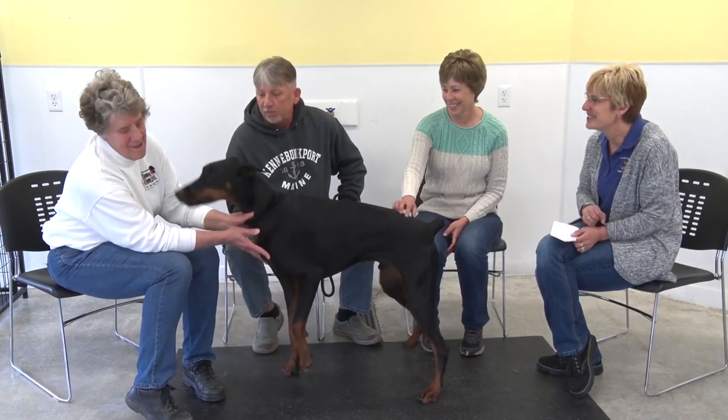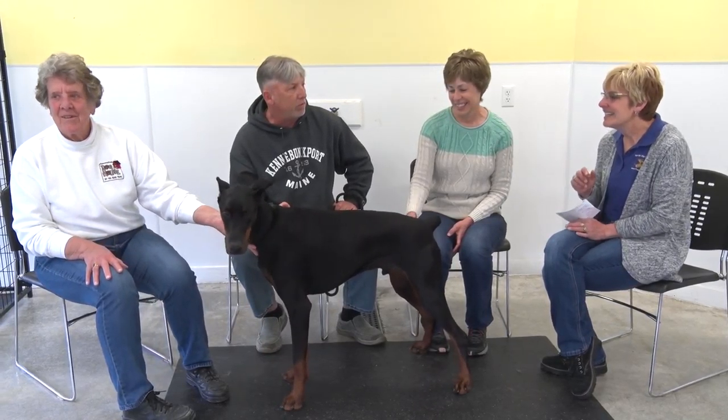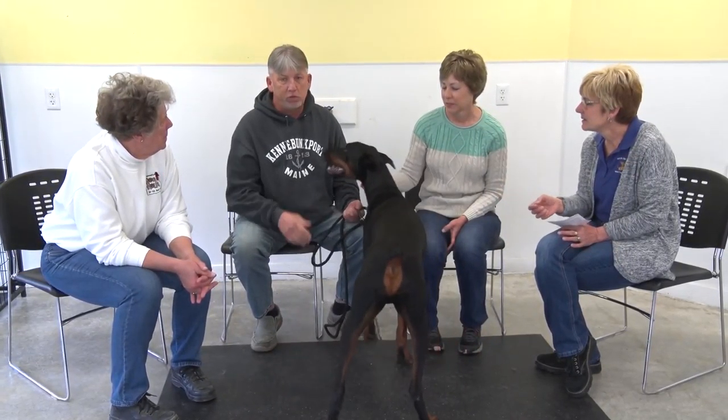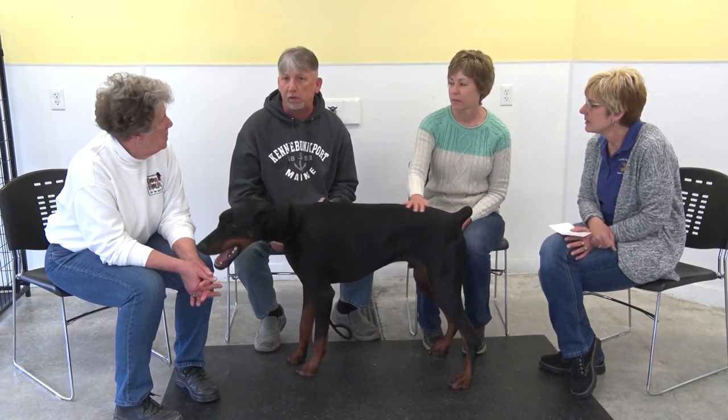He's very food driven. He goes everywhere we go. He's been to Bar Harbor, Maine, Pennsylvania Grand Canyon, Ohio Amish communities. We're going to North Carolina shortly just to take him to the beach and let him play.